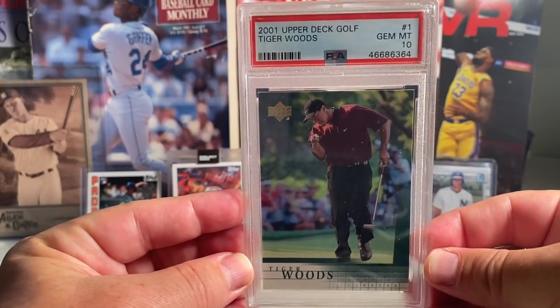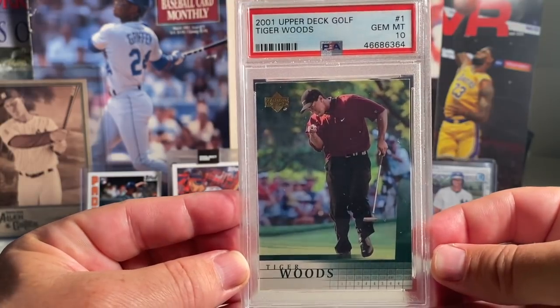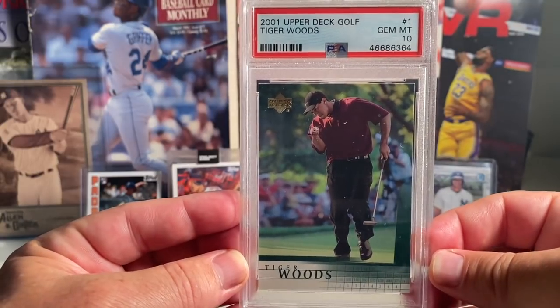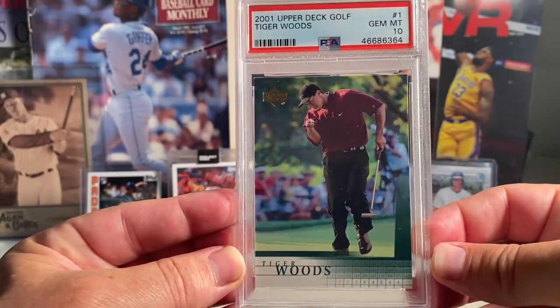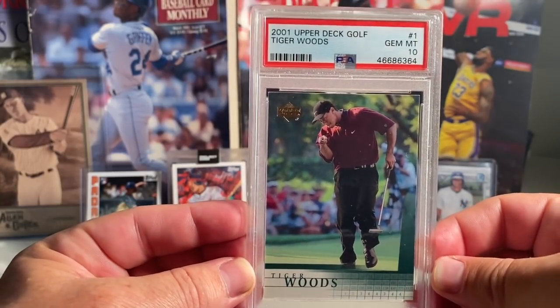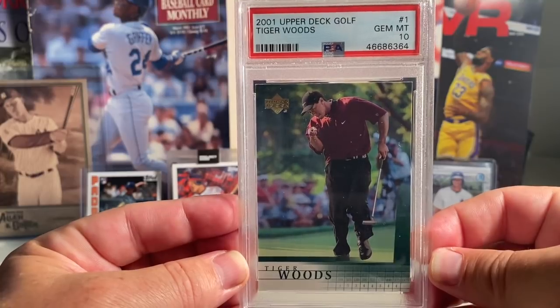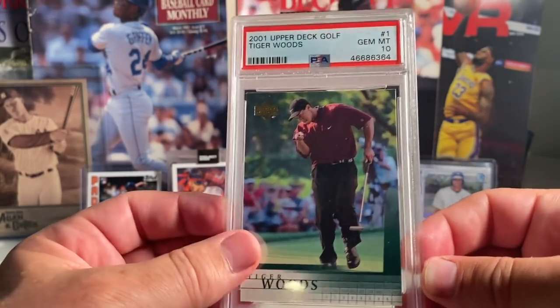At number 11 — I actually bought four of these but I'll just show off one — this is the 2001 Upper Deck Tiger Woods. He's actually in a tournament as we speak and just barely made the cut. I think he was four over today but was minus one, so he barely made the cut. I picked up four of these 2001 Upper Deck in a PSA 10 — you can still get these for about 230 dollars.